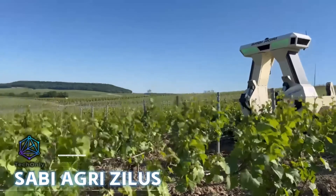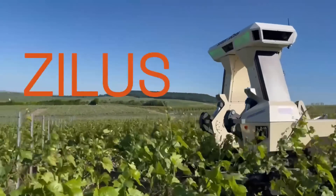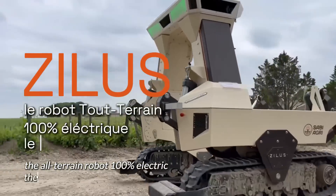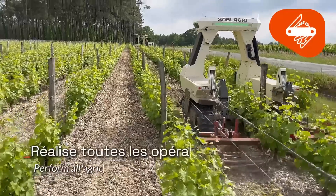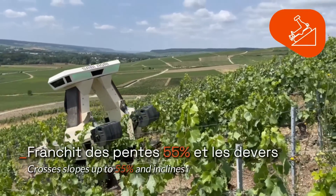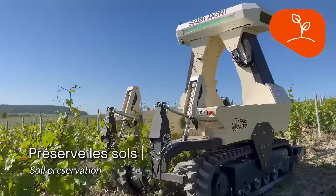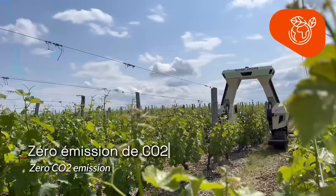The Xylus joins the ranks of electric farming robots. Furnished with an electric motor and a rechargeable lithium-ion battery offering up to 10 continuous hours of operation, and designed with maneuverability in mind, the Xylus excels in navigating narrow rows between trees and delicate crops.